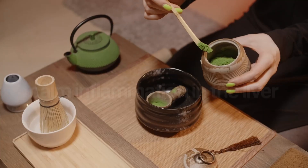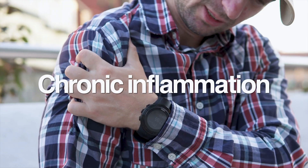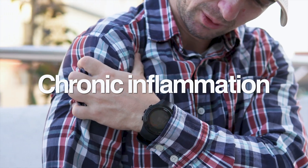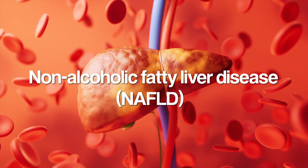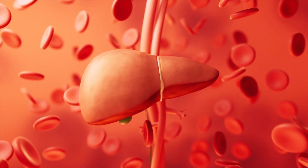Green tea also helps calm inflammation in the liver. Chronic inflammation is a major driver of liver damage in conditions like non-alcoholic fatty liver disease. The catechins in green tea can suppress the activity of inflammatory pathways, helping reduce swelling and irritation in the liver tissue, making it easier for the liver to heal and function properly.